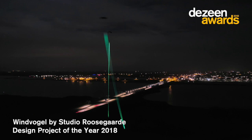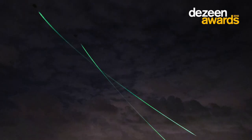The winning design this year is Wind Vogel by Dan Rooscard. This is a great project. The idea is basically kites are flown up into the air and within the kite there's a mechanism to generate electricity.